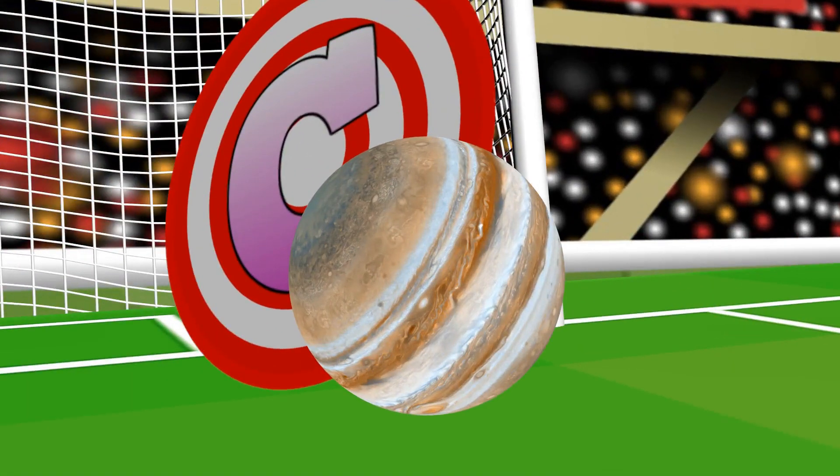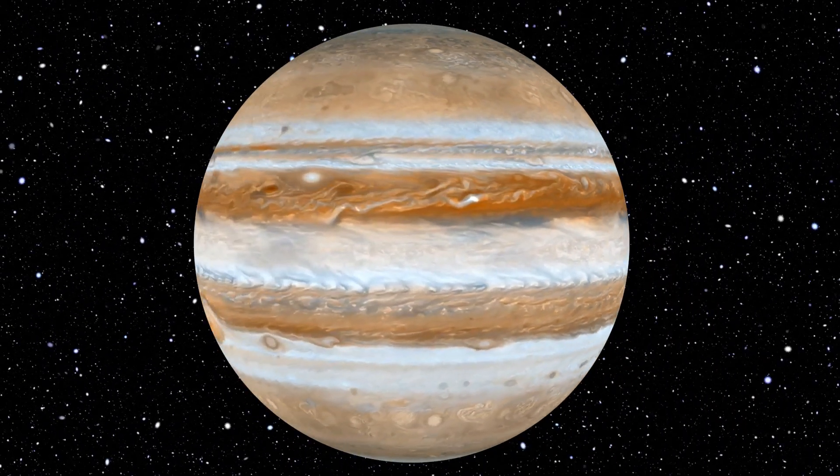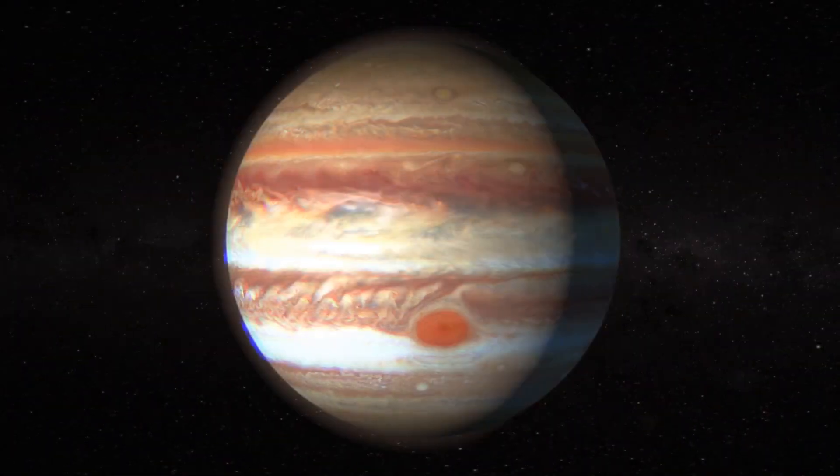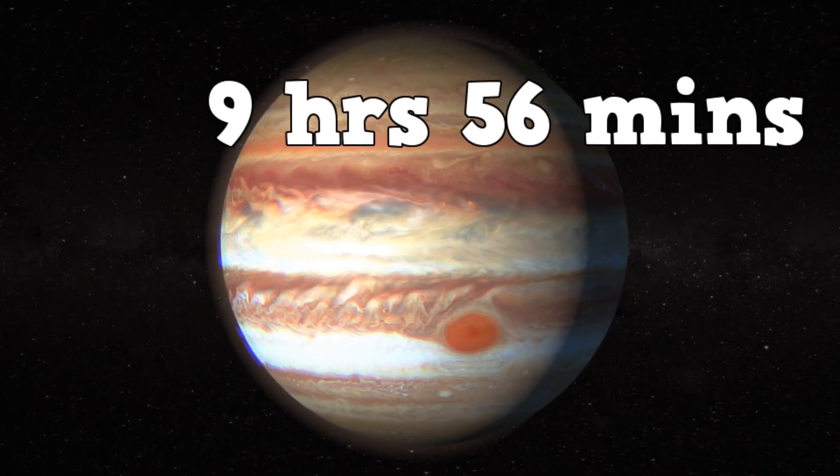C! The solar system's fastest spinning planet — 9 hours and 56 minutes.